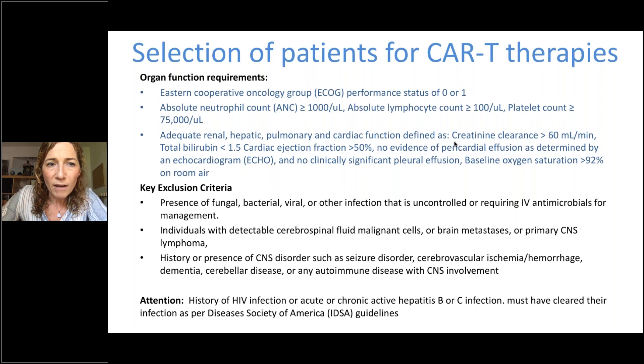Patients must have adequate renal, hepatic, pulmonary, and cardiac function. Notably, ejection fraction had to be greater than 50%, no effusions, and baseline oxygen saturation above 92%. There are exclusion criteria related to infections. Active CNS disease was an exclusion in the pivotal studies; however, a history of controlled CNS disease was permitted. CNS disorders such as seizure disorder, cerebrovascular hemorrhage, dementia, or autoimmune disease with CNS involvement were also exclusions. HIV, hepatitis B and C were initially excluded but these are now well-controllable — we have successfully treated patients with HIV.